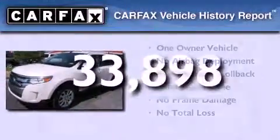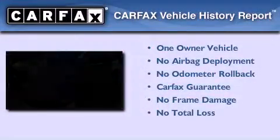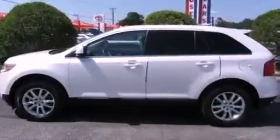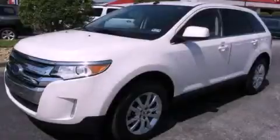This Ford has had only one owner, and it qualifies for the Carfax Buy Back Guarantee. Please call us today for more information on this great vehicle.